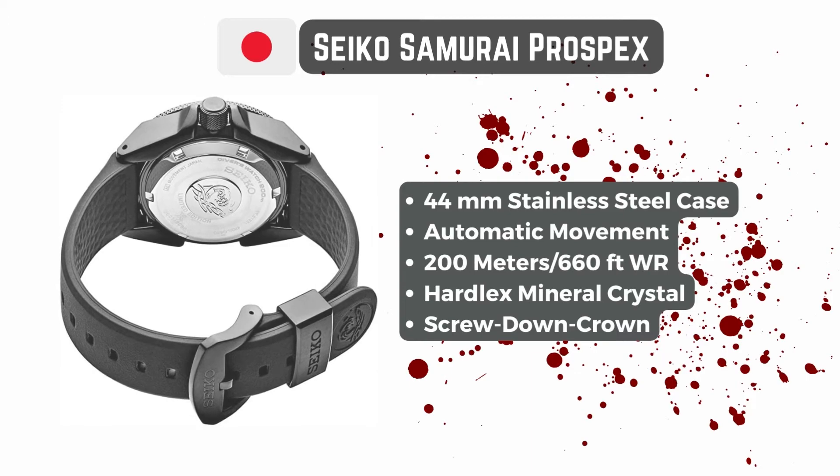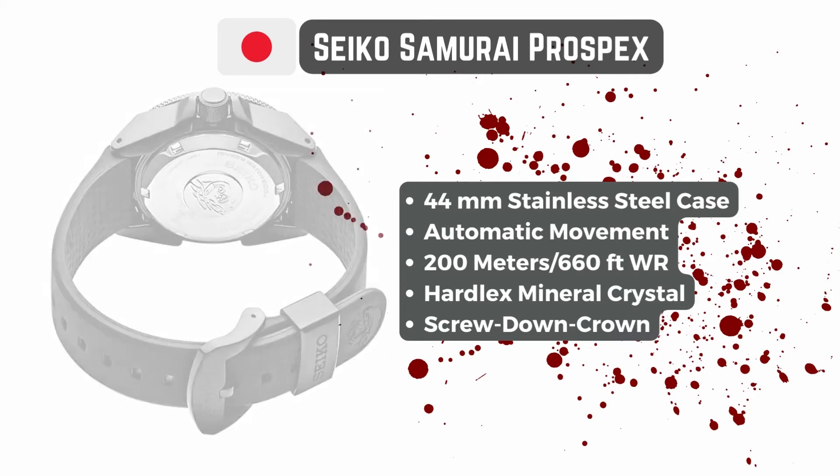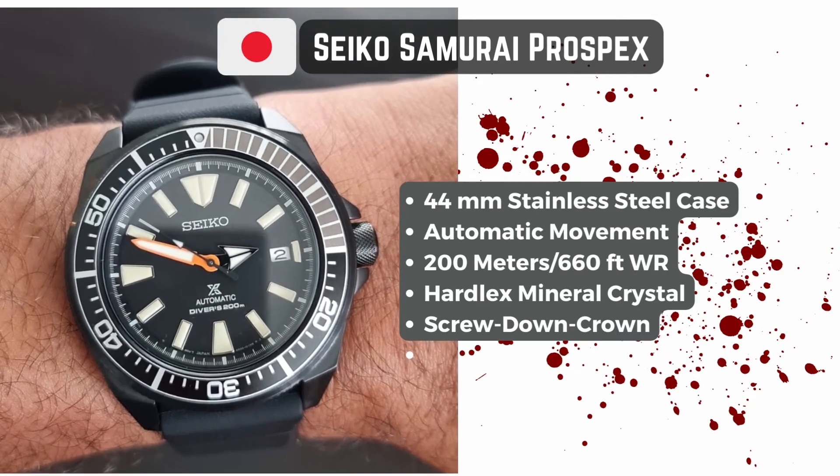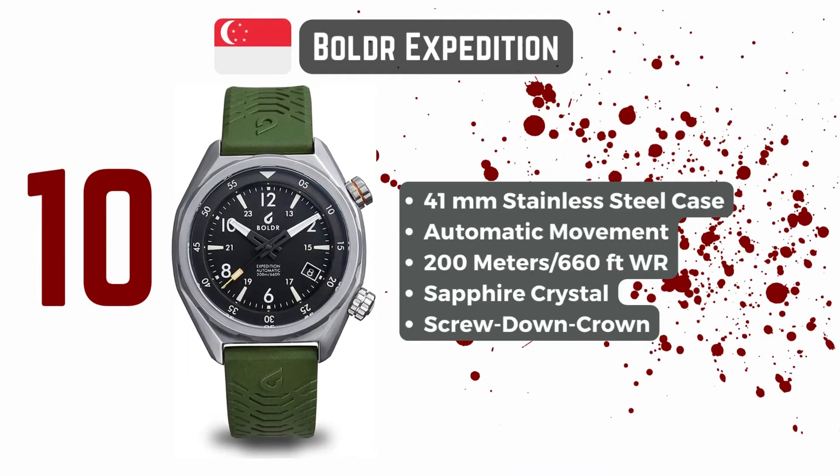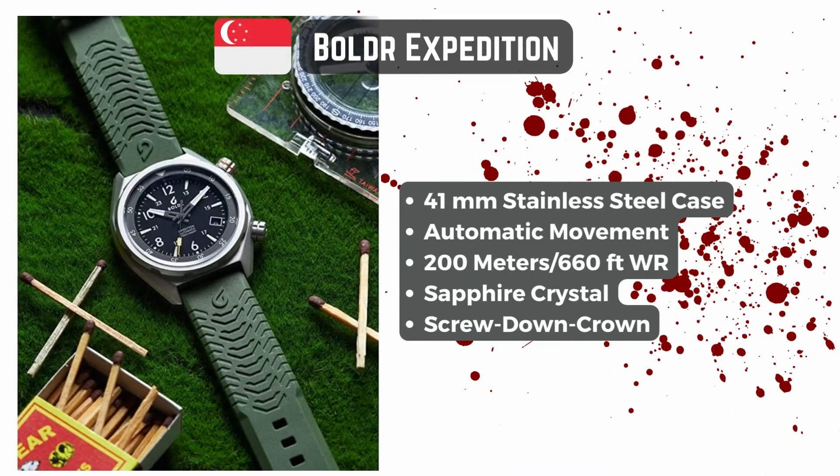Apocalypse or not, any of these watches should give you good service for many years while withstanding daily use and abuse. I could have called this video '10 Best Beater Watches,' but I think the zombie idea was more fun.